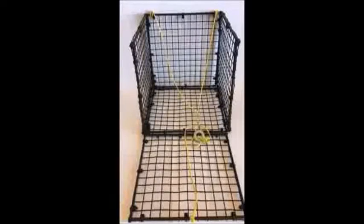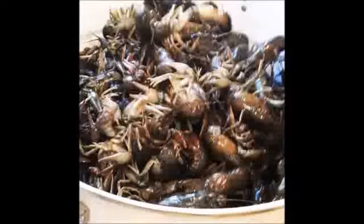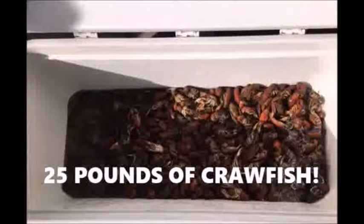These are lightweight, strong, durable traps that will be easy to use and easy to transport. Both of these traps will catch lots of crawfish for you. We used both the Crawfish Hotel and the Crawfish Motor Inn at a local lake and caught over 25 pounds of crawfish.